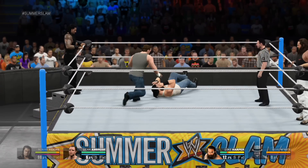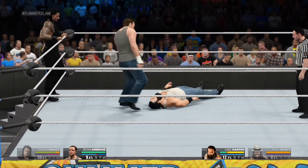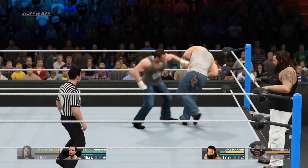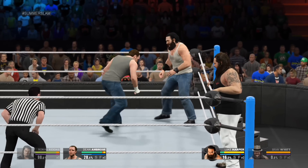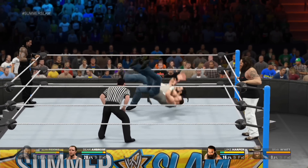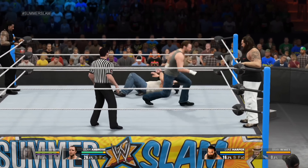Wait a minute, what's he doing here? Good quick kick. He lands that one right to the head. Nice reversal. And the hardcore icon answers back.